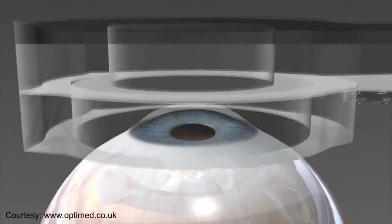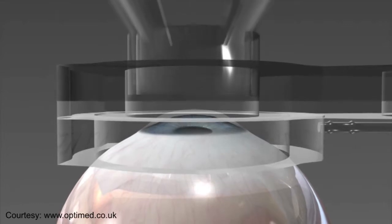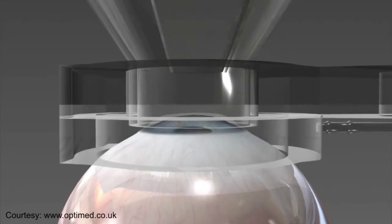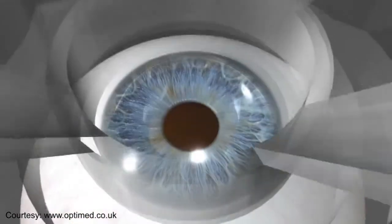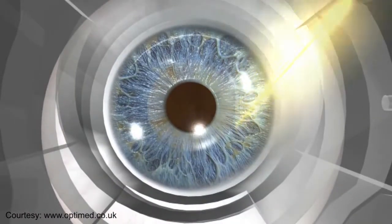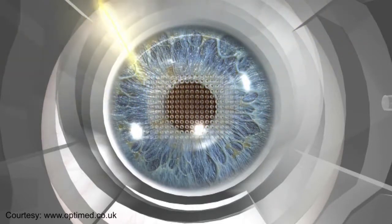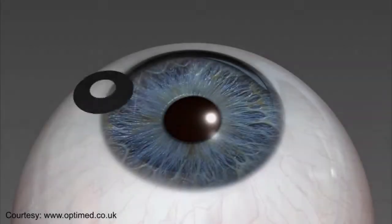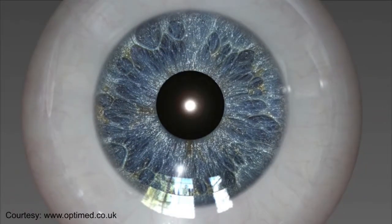Unlike other procedures to fix the need for reading glasses, a Kamra Inlay does not remove or disturb the lens of your eye. Instead, the Kamra Inlay is gently placed into the first few layers of the eye. The inlay allows only focused rays to enter the eye and restores near vision, helping you enjoy an extended range of vision over time.